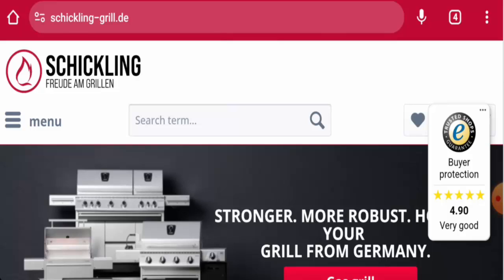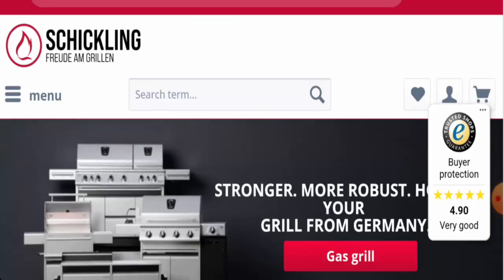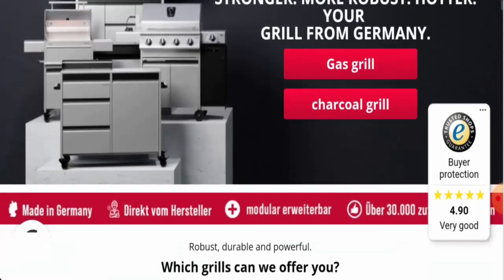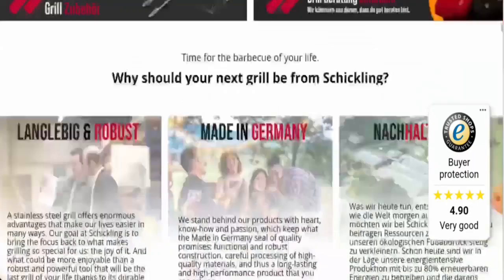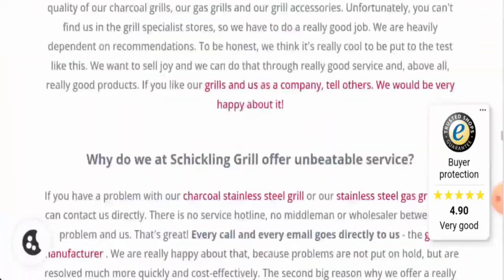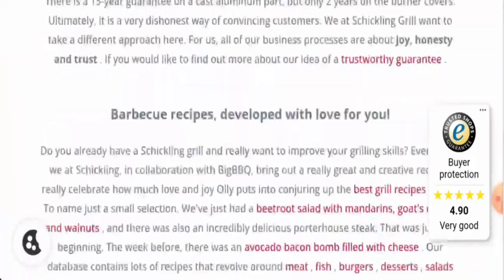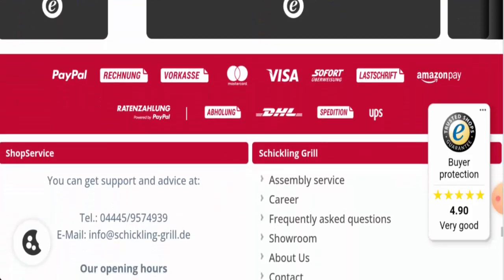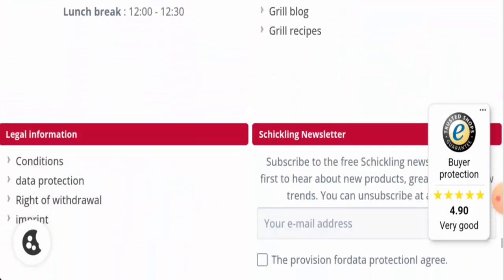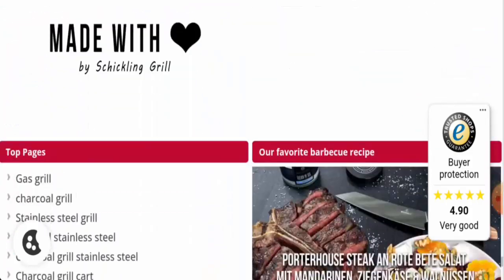This is an e-commerce site which offers grilling products — they offer grilling accessories and more, including gas grills and charcoal grills. For payment options, you will find them on the main home page: they have Visa, Mastercard, PayPal, and Amazon Pay. They also have a separate page section for this.